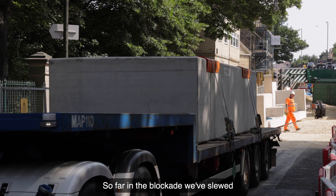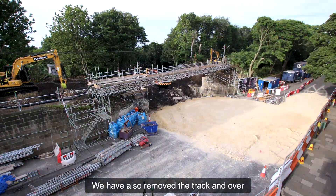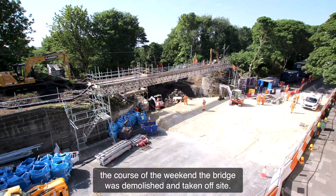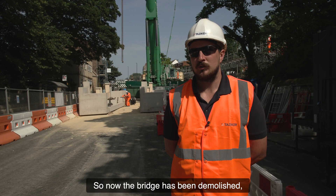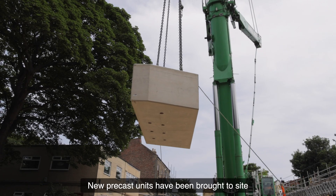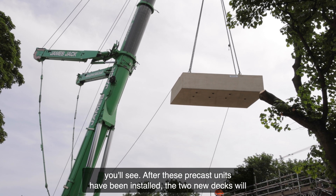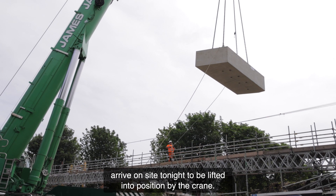So far in the blockade we've slewed the OLE out of the way of the track until the MLS works could commence. We have also removed the track, and over the course of the weekend the bridge was demolished and taken off-site. Now that the bridge has been demolished, we're on with the installation of the new bridge. The new pre-cast units have been brought to site and are currently being installed behind me as you'll see. After these pre-cast units have been installed, the two U-decks will arrive on site tonight to be lifted into position by the crane.